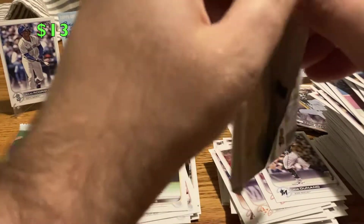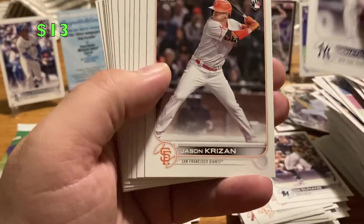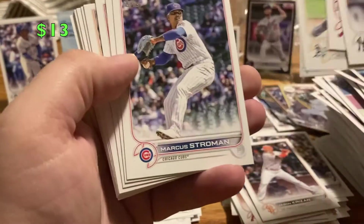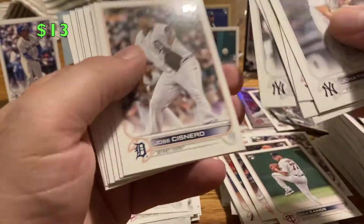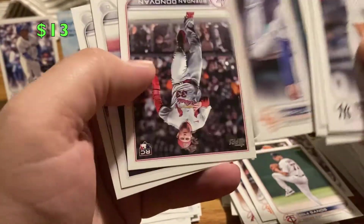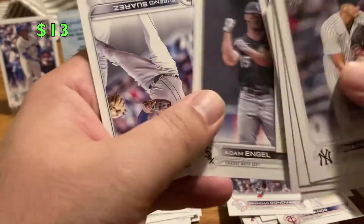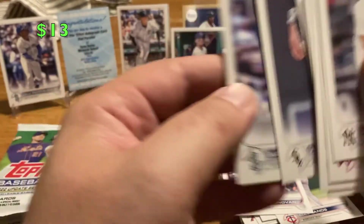Hoping for a short print — maybe the Kershaw's my short print, numbered out of whatever that was. Losega, Krizan, Jensen, Adrian Martinez, Marcus Stroman, Trevino, Cole Sands rookie, Cisnero, Corbin Burns insert, Cooper Hummel, Seth Lugo, Brendan Donovan rookie. Adam Engel — they say he's in like every Update set except 20 and AU. Eugenio Suarez.